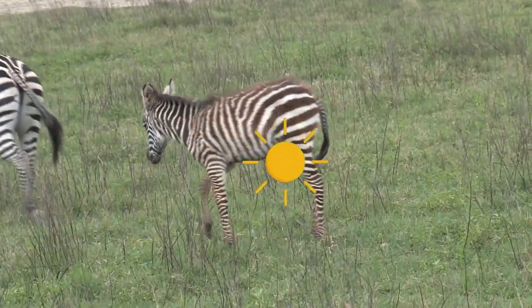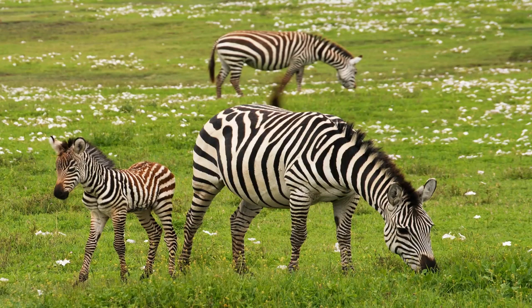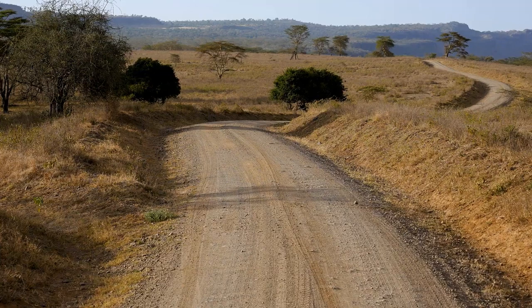Zebras tend to stay in large groups called herds. Within herds, zebras stay in smaller family groups. Zebras are herbivores, an animal that eats plants, so herds are always trying to find fresh grass and water.